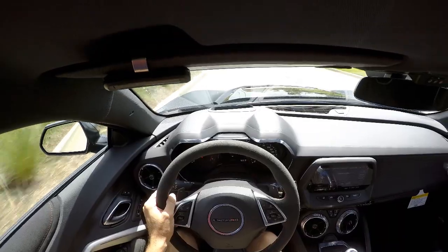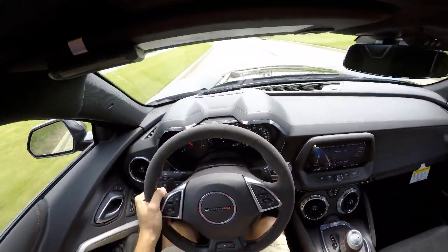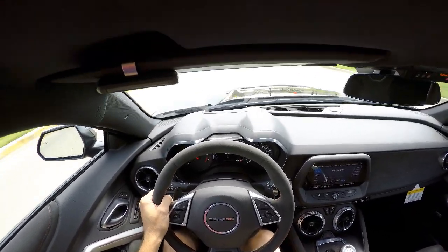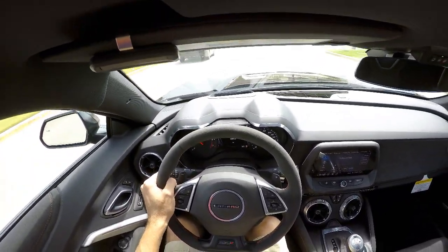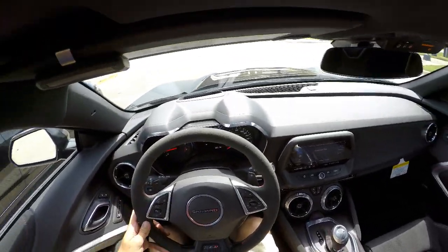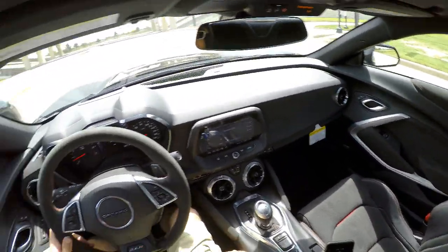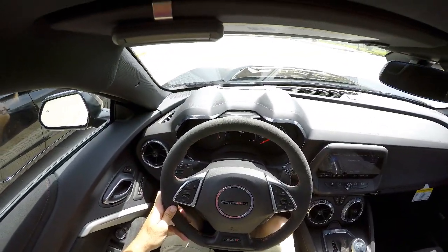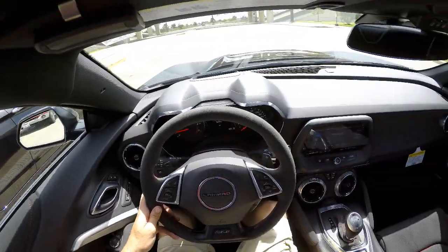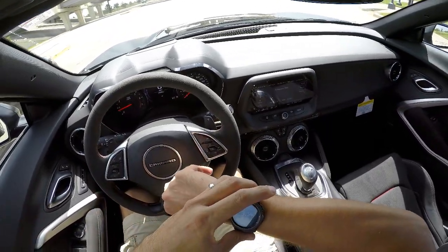Comparing the Hellcat again — that 8-speed on the Hellcat is fantastic, I'm not going to lie. But the 10-speed is pretty close. You're not going to go wrong with either transmission or either car — they're both fantastic. Let me see if I can do a little roundabout here.